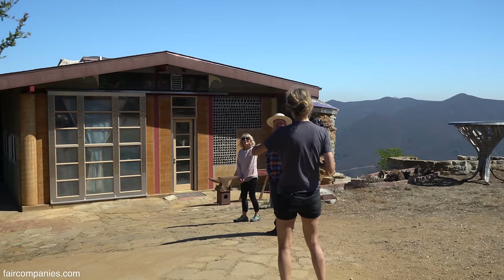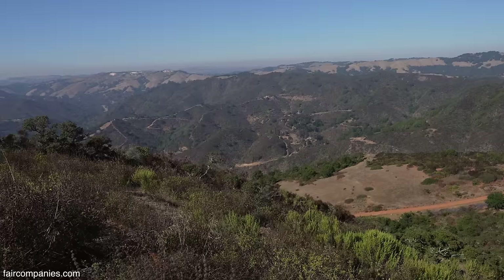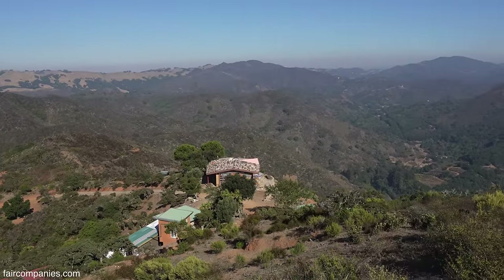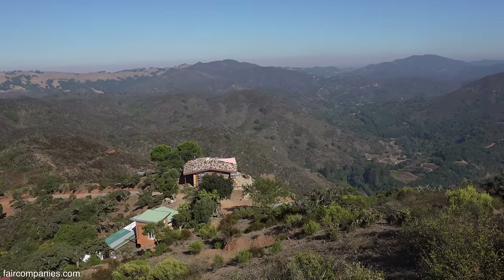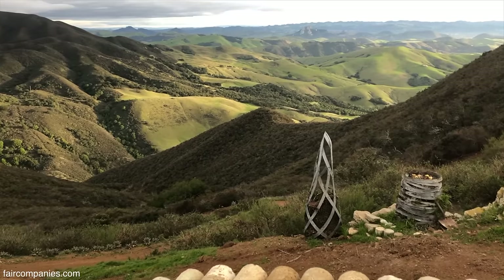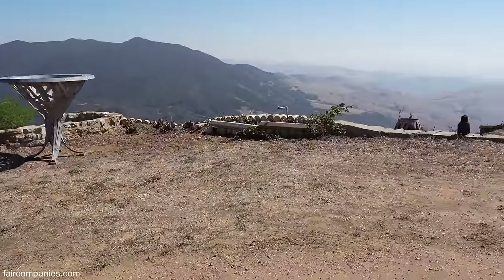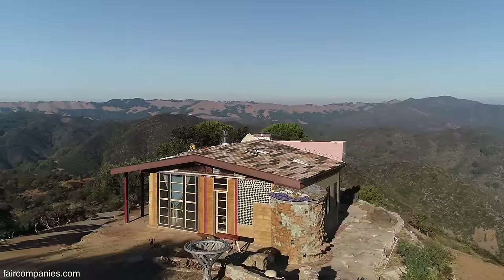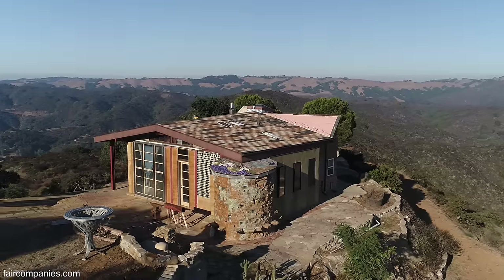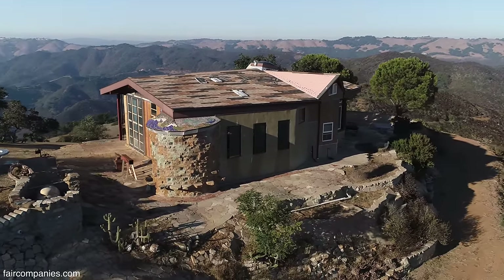So when you came up here, there was nothing? Yeah. This was the only access to the property. It's 40 acres, but only an acre or two really — it was really steep everywhere. And so the guy who sold us the property offered to work a deal with us. He wanted $50,000, and we got started with that.